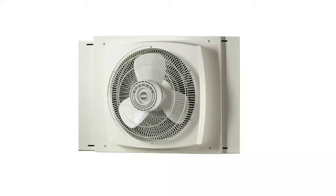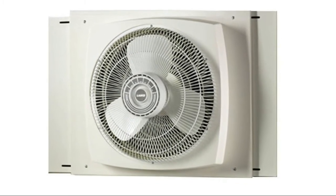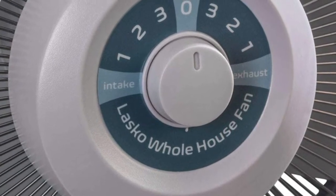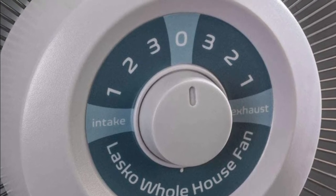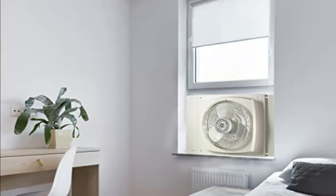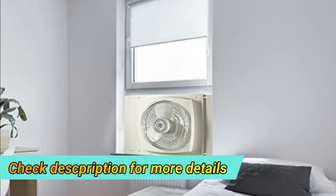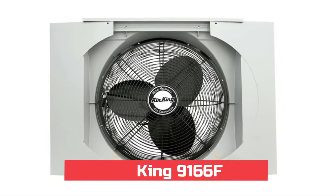Number five: Lasko. Fits windows 26.5 to 34.5 inches wide and at least 22 inches high. Powerful 16-inch three-paddle blades, extendable side panels for a custom fit, ETL listed with patented fused safety plug. Lets you close the window behind the fan during bad weather or while you're away. Electrically reversible with three intake and three exhaust speeds, lightweight and easy to mount with side extender panels for a safe and customized fit.